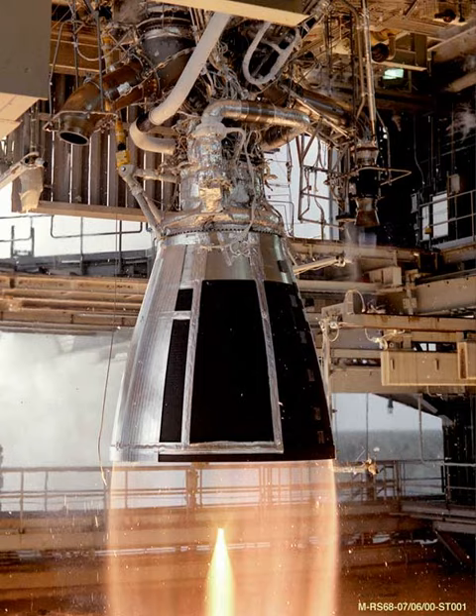The main areas of work were shortening the nozzles to optimize them for the atmospheric part of the flight — the RD-0110 is a vacuum-optimized engine — as well as propellant piping, heat exchangers, and the gimbaling system, which was developed by TsSKB Progress. The RD-0110R engine is produced at the Voronezh Mechanical Plant.